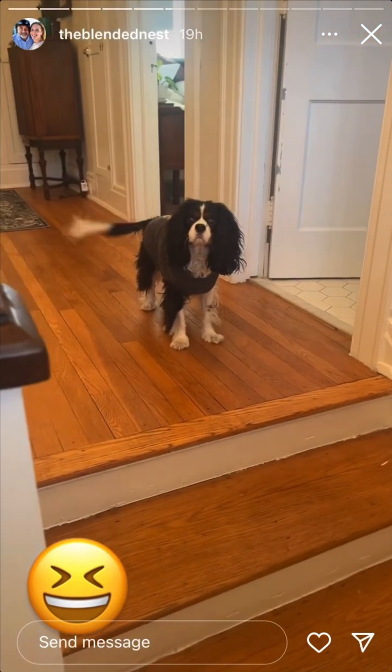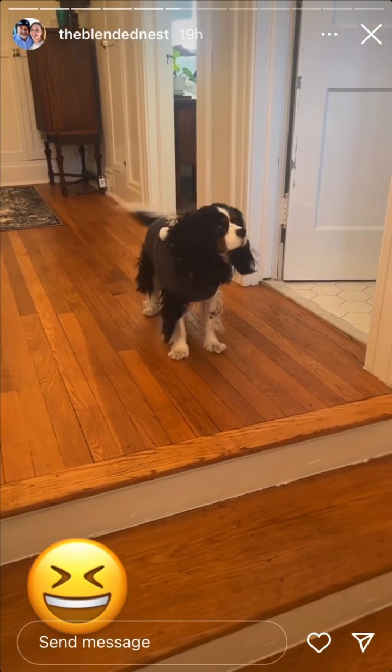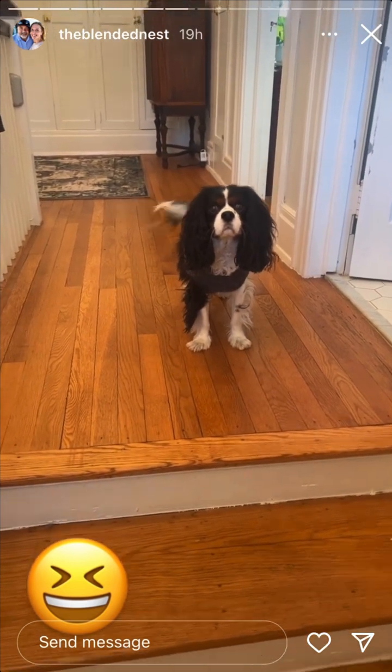Somebody is on treat alert. You keep following mom everywhere — are you ready for something? Do you want a treat? And there he goes.